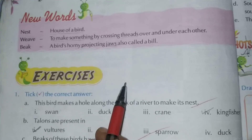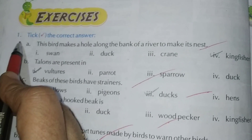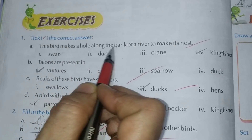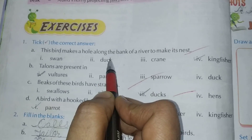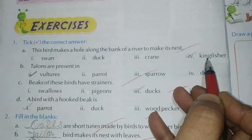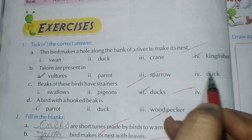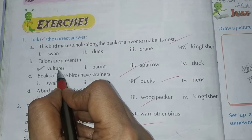Exercise number 1, tick the correct answer. Part A: This bird makes a hole along the bank of a river to make its nest — Swan, Duck, Crane, Kingfisher. The right answer is Kingfisher. Part B: Talons are present in — Vultures, Parrot, Sparrow, Duck. The right answer is Vultures.